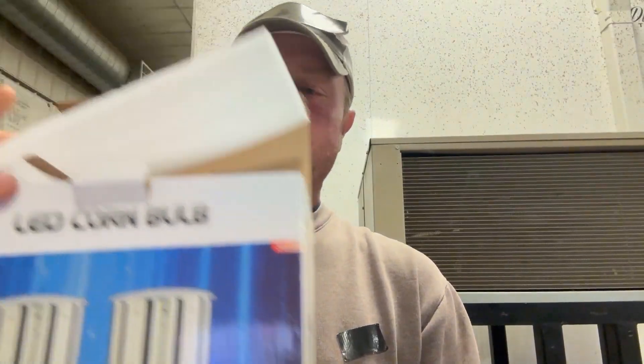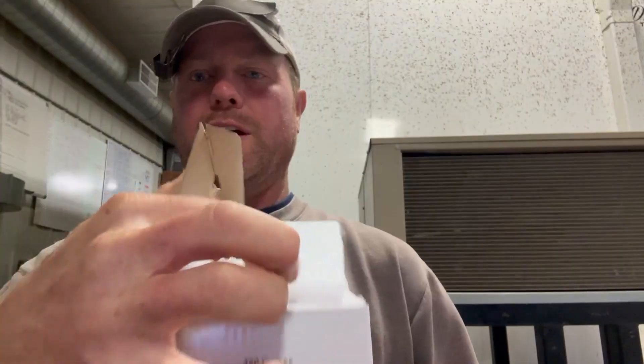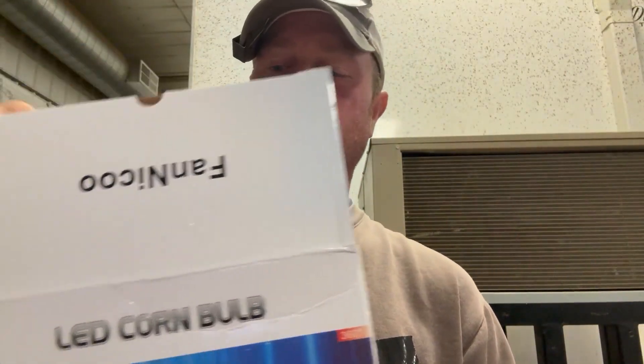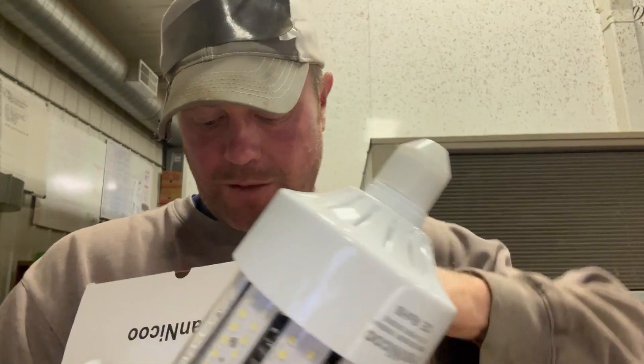In our sheds we always want more light than less light. They actually have an adapter to go into a standard light socket — they're a pretty decent size. This adapter right here also fits if you have a bigger light socket.